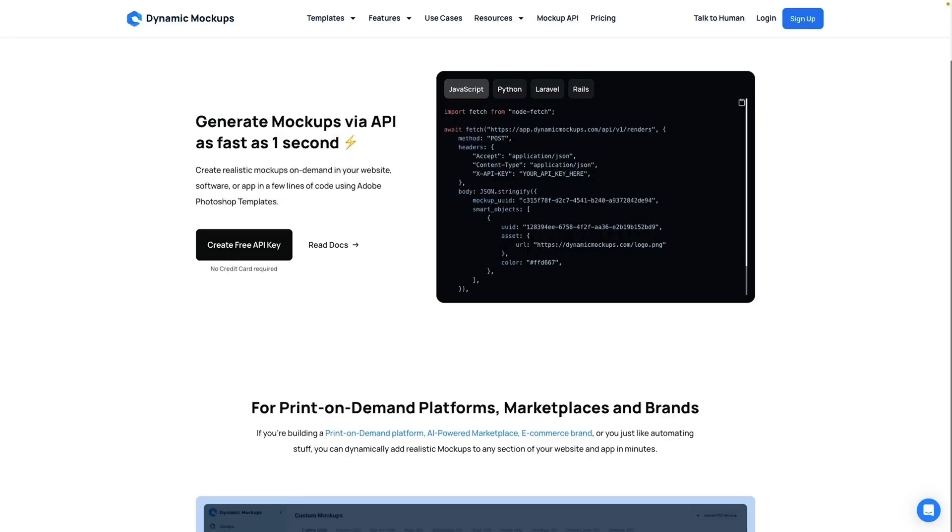Dynamic Mockups also integrates directly with Shopify, Etsy, and WooCommerce, so you can push mockups straight to your product listings. You can hook it up to Zapier or Make to automate repetitive work. And for advanced teams, Dynamic Mockups provides an API so you can generate mockups at scale and plug them into your own apps or workflows.